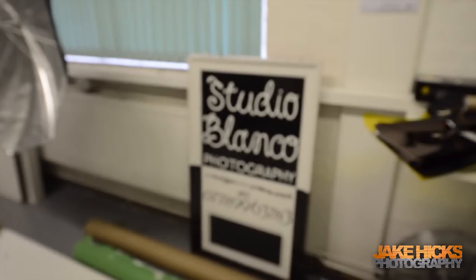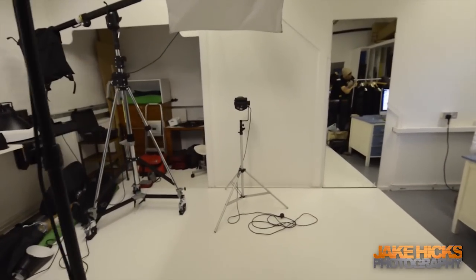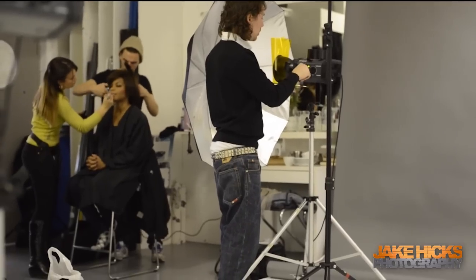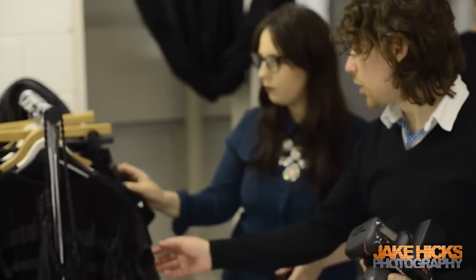Hi, my name's Jake and this is my behind the scenes video for the Emanuel Hesterband shoot. Really good shoot today, yeah, really good. Everything went really well, perfect really in the end, which is great. It can always be quite a lot of pressure when you've got quite a few people involved, but everything went really smoothly. Everybody got on well as a team, which is always good.